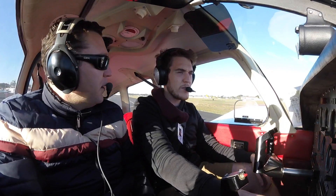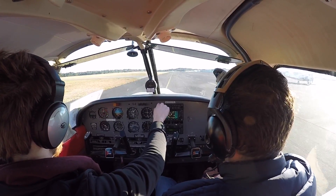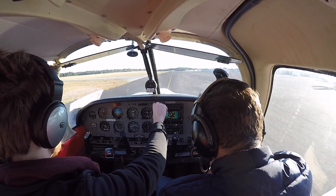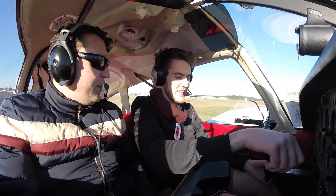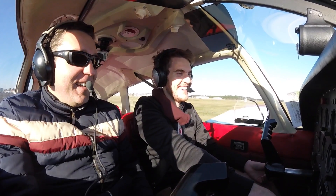The rudder pedals are so heavy because of the gear. So heavy. A little heavier — they are. That is crazy. It's really heavy. It's giving my right leg a workout.